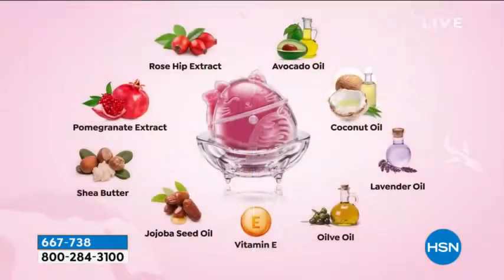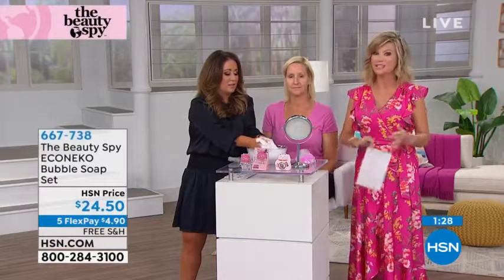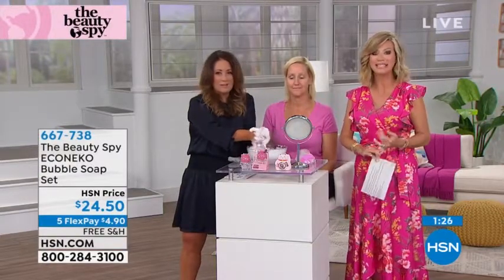It took off all the makeup. A little bit goes a long way. You don't have to worry about this dehydrating the skin — a lot of times when you use a bar of soap it dehydrates the skin, but this is super hydrating. You can see all the great ingredients inside of it. We only have a couple hundred of these — it is brand spanking new today. It's free shipping, and this is your last chance with the five interest-free credit card payments and free shipping and handling.